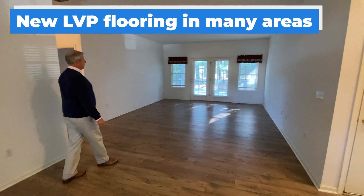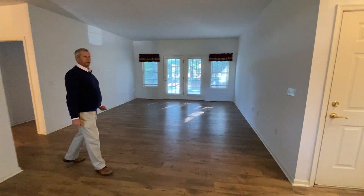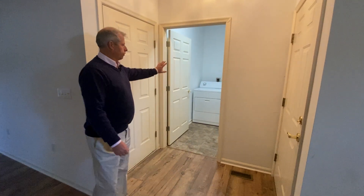Immense living room leads out to the screen porch. Garage here.